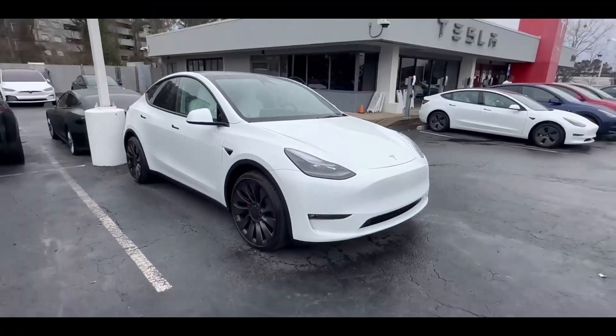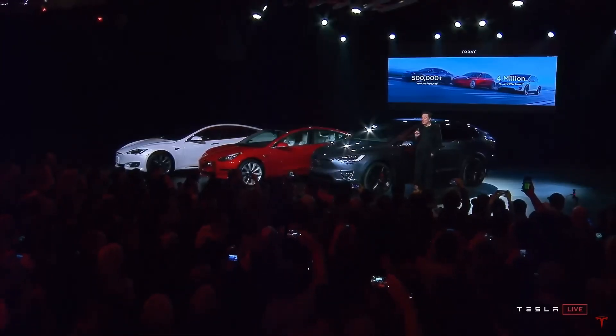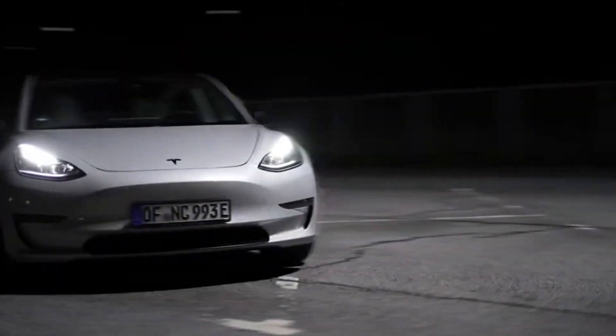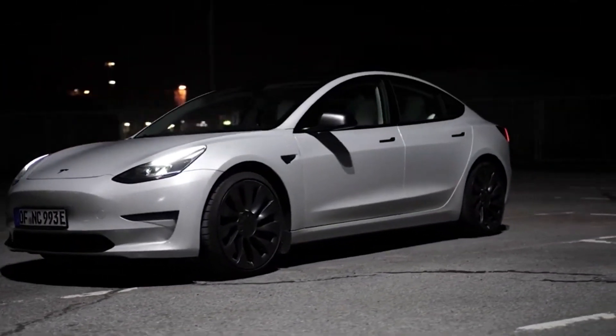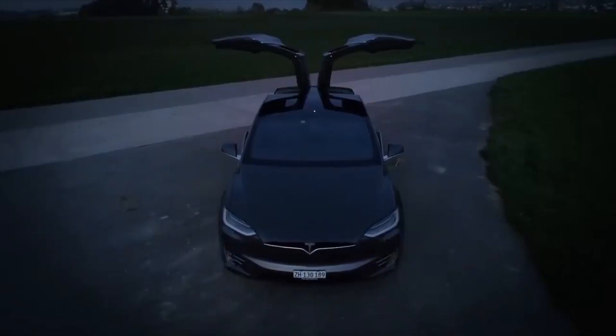Let's talk about the design of the Tesla Model Y. Elon Musk once said that the Model Y is a scaled-down version of the Model X, but the truth is that it looks more like a bloated Model 3. It seems like Tesla just took the Model 3, made it bigger, and called it a day.